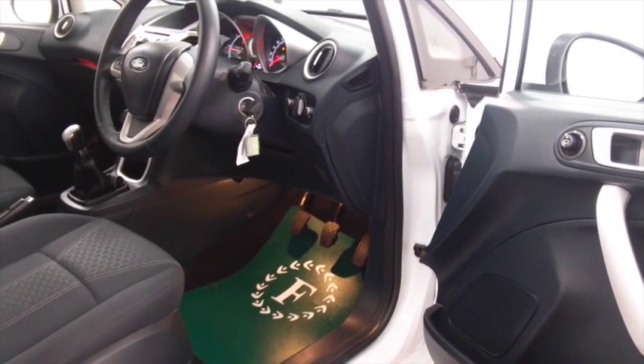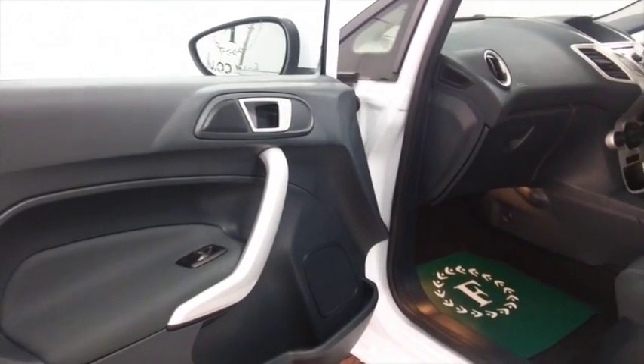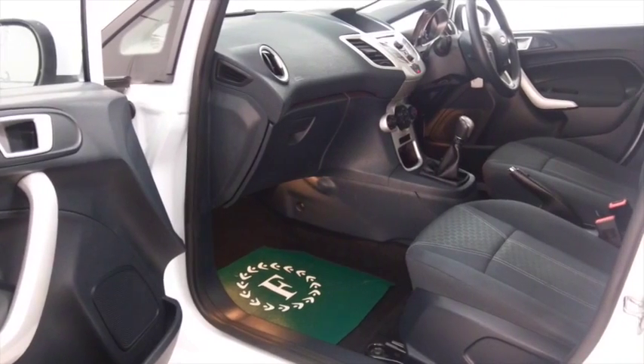Nice cabin with cloth seats, all around airbags, power assisted steering, radio and CD player. You've got a decent sized boot as well and five doors, finished off nicely with those alloys.